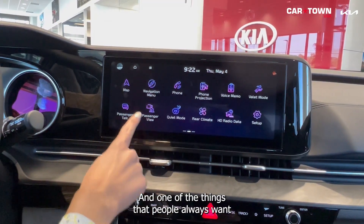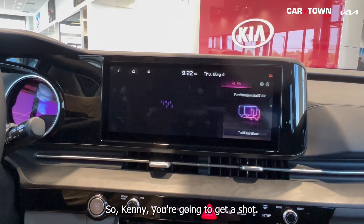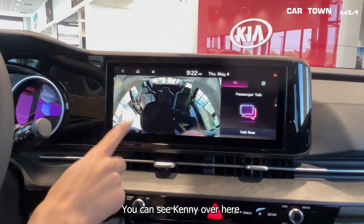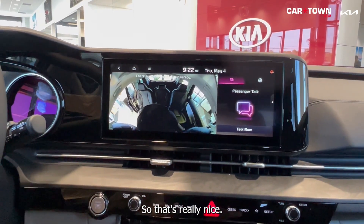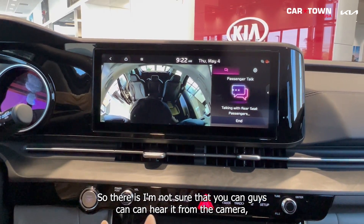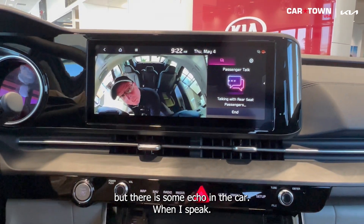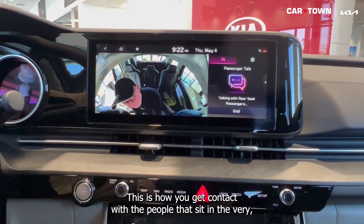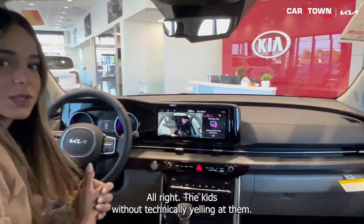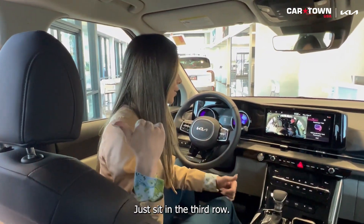One of the things that people always want in their vehicle when they have kids is the passenger view camera. You can actually press on the screen and there is an echo feature in the car when you speak. This is how you get contact with the people sitting in the very back — the kids — without technically yelling at them. It's a great way to speak to kids in the third row.